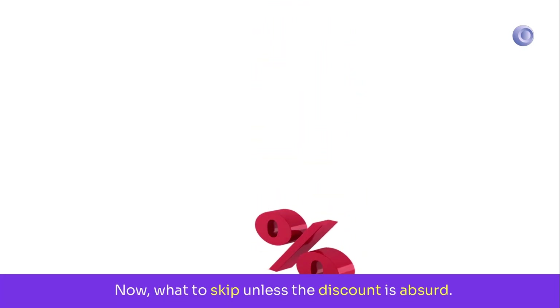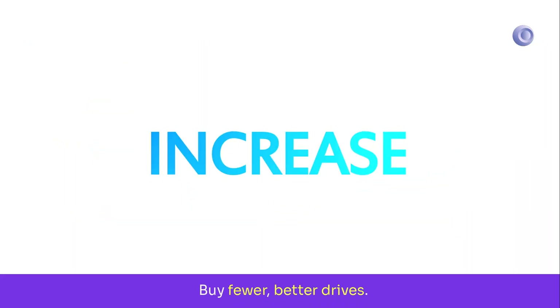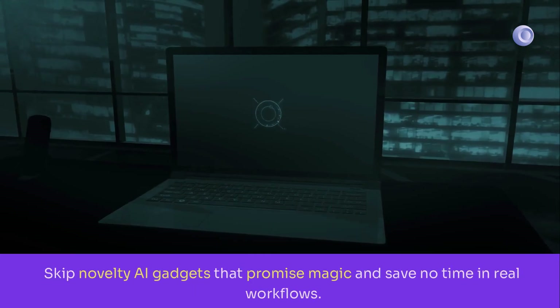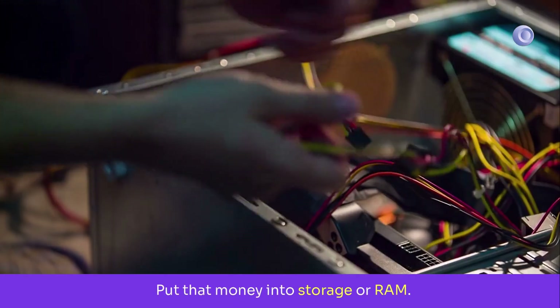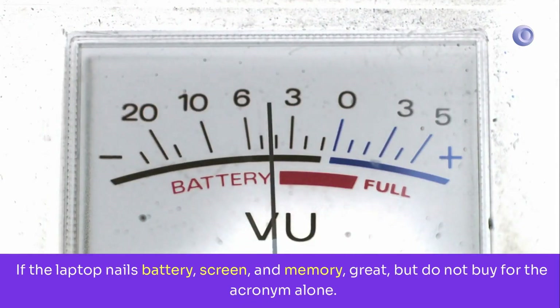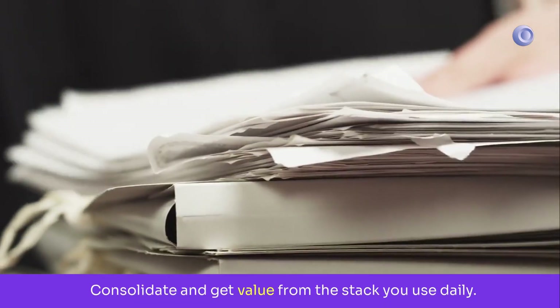Now, what to skip unless the discount is absurd? Skip tiny SSDs and DRAM-less budget drives as primary work disks — they slow down under sustained writes and wear faster. Buy fewer, better drives. Skip low-VRAM GPUs with clever marketing but only six or eight gigabytes; modern AI tools will hit a wall. Skip novelty AI gadgets that promise magic and save no time in real workflows — put that money into storage or RAM. Skip last year's NPU laptop if you only want the badge; most creator workloads still lean on GPU and CPU today. If the laptop nails battery, screen, and memory, great — but do not buy for the acronym alone. Skip the fourth subscription that duplicates tools you already have; consolidate and get value from the stack you use daily.